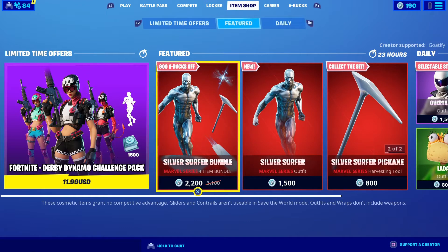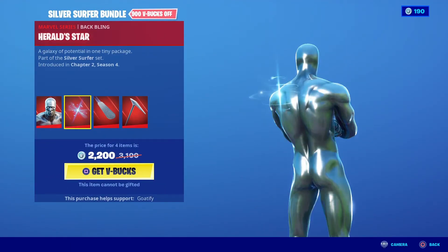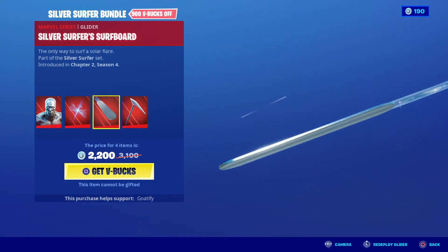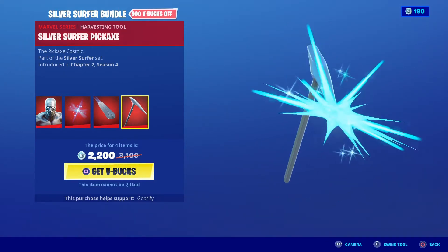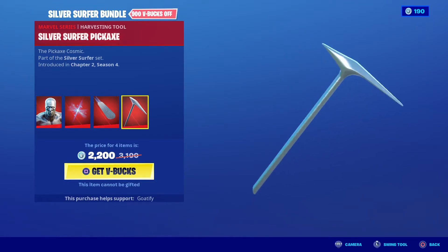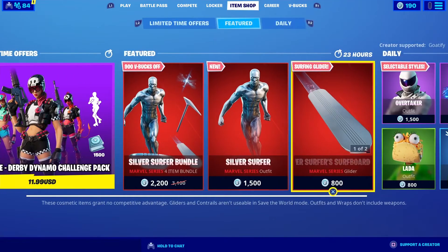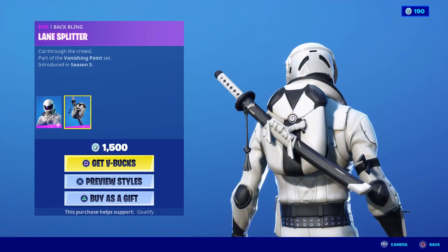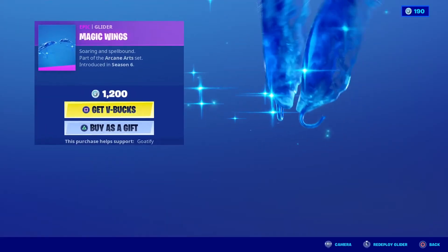Okay, I see what we got here. We have the Silver Surfer bundle with the back bling Herald Star, the glider Silver Surfer surfboard — we had this as a mythic weapon — and the Silver Surfer pickaxe, that looks so cool. We have Silver Surfer himself with the back bling Herald Star and the glider all by itself.